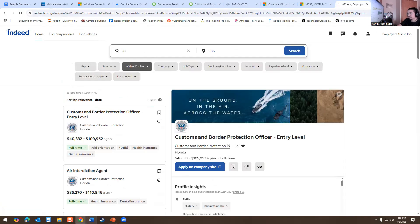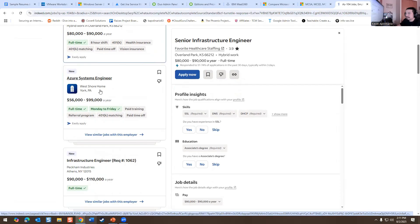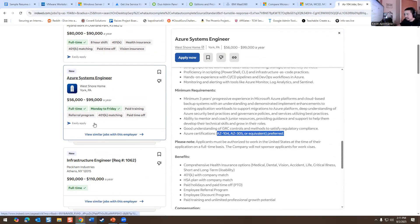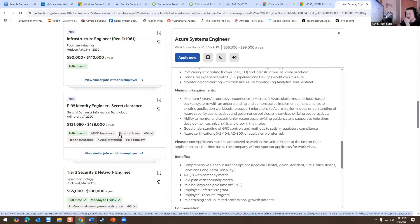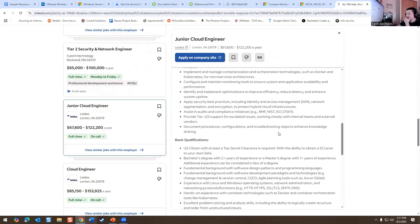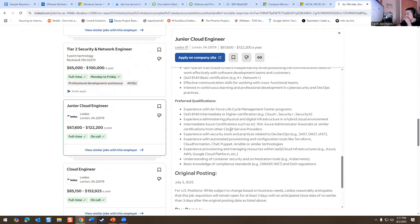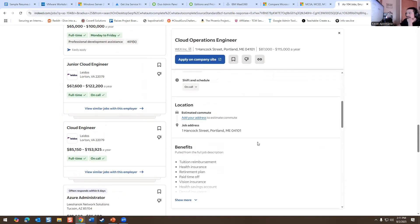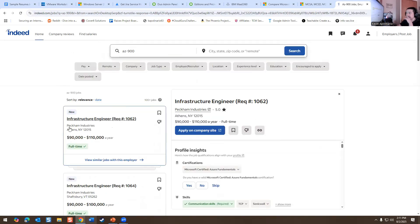AZ-104 and AZ-900 both make sense to pursue. Those are the two I would recommend if you're trying to go into cloud or sysadmin. You'll still want your A+, but once you have that, talk to your manager — they may be able to pay for certifications like AZ-104, AZ-900, or other Microsoft certifications. You can add those to your resume.